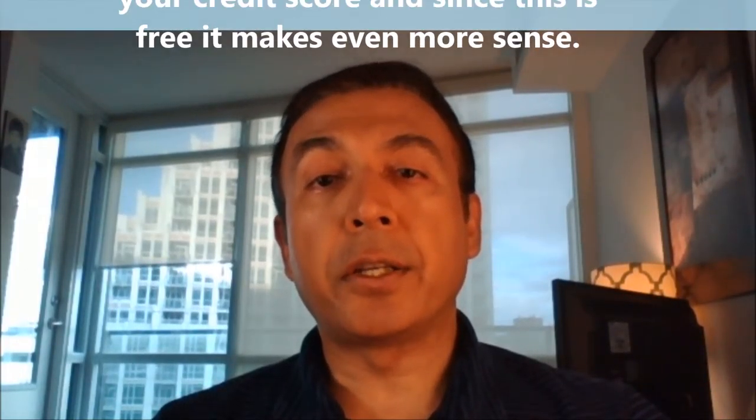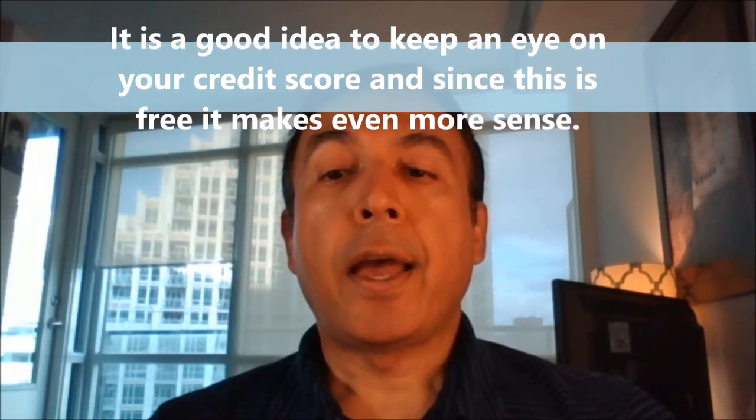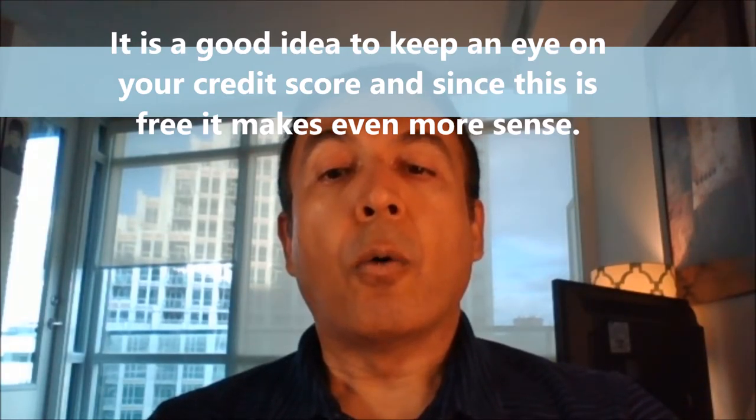It is a good idea to keep an eye on your credit score, and since this is free, it makes even more sense to do so. One more thing: don't worry about your credit score dropping when you check your score with borrowell or mogo, as they use a soft check which won't ding your credit score. That's all for today. Thank you.